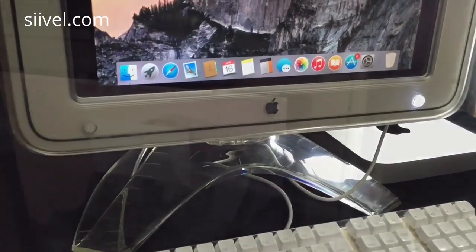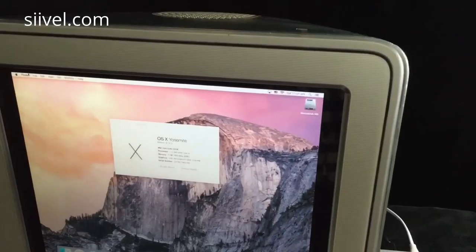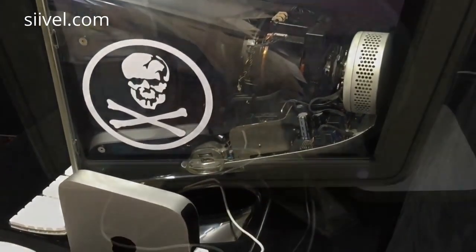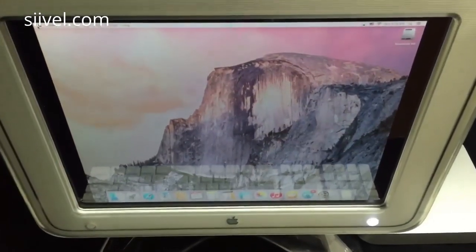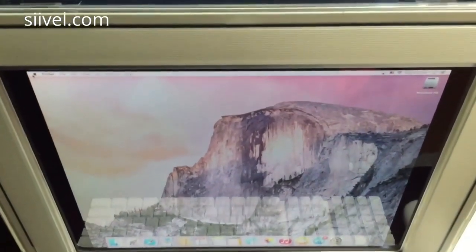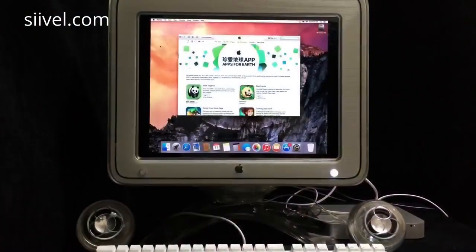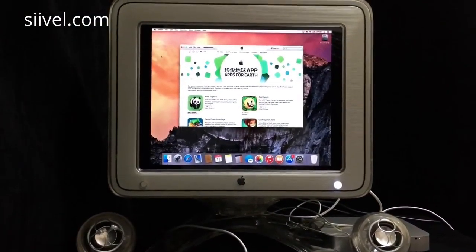This is the crystal clear Apple Studio CRT display. It was issued by Apple in July 2000 but discontinued in May 2001. It was the last CRT monitor ever produced by Apple.